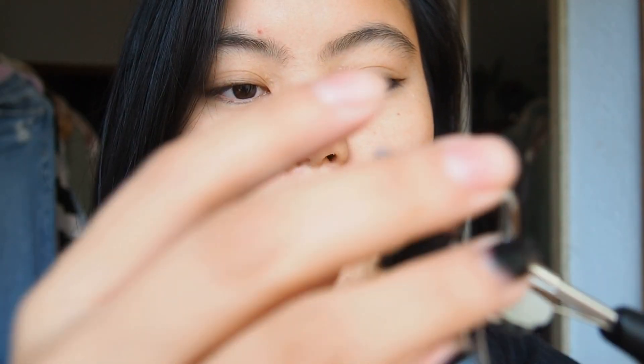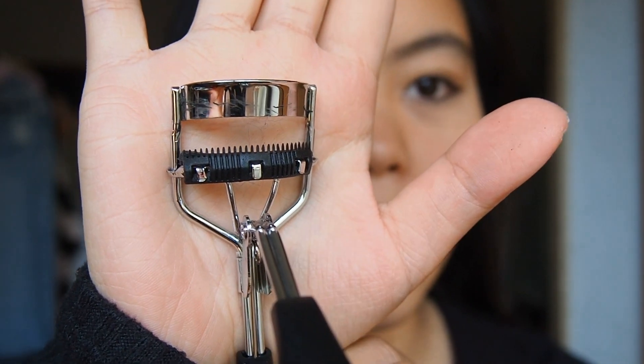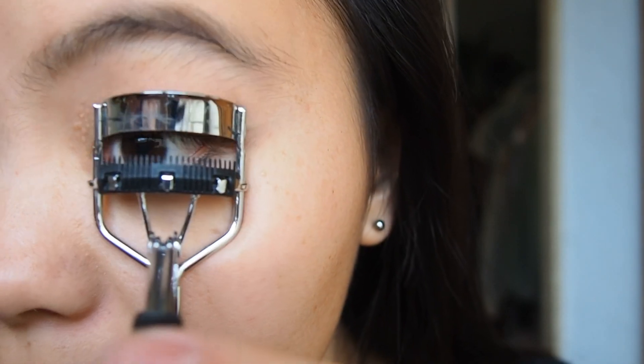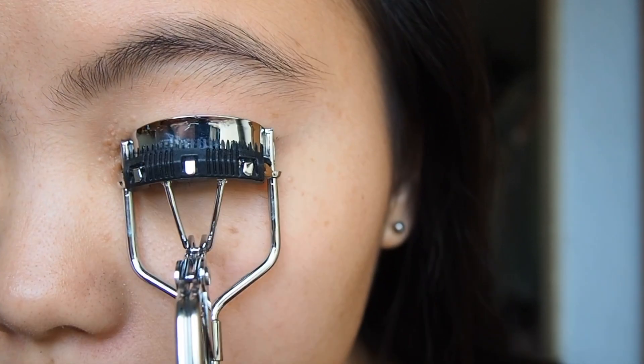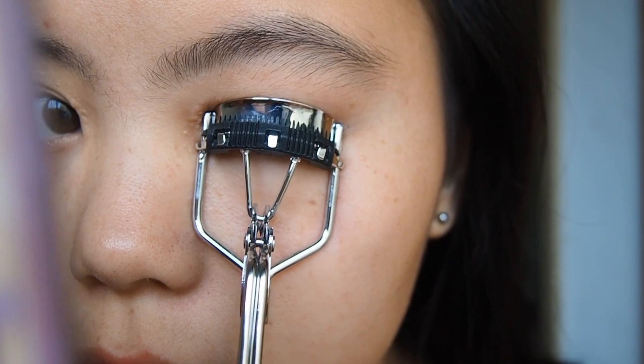I think it only costs like 1 euro. The difference with this eyelash curler is it's curlier and it has a little soft tooth on it. I don't know what happened with my eyelashes — they are just so straight and hard to make curly. My Asian people know what I'm saying. So this is the cheapest and most useful product I have found until now.